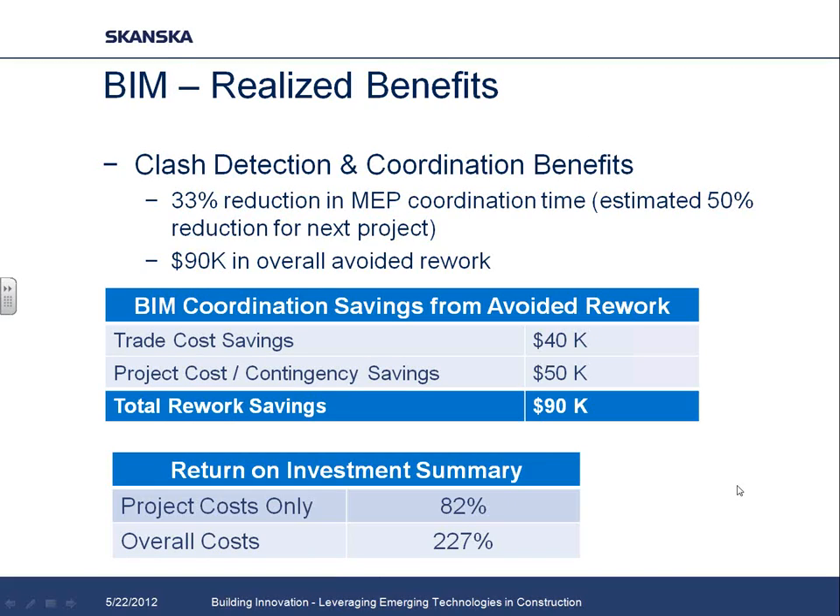We also did a quick ROI study on our use of BIM, specifically focusing on clash detection and coordination because that's where we were able to draw the most hard costs — other items got into somewhat wishy-washy quantification, and since this was an academic research paper we wanted to stay as tangible as possible. We looked at MEP coordination in 3D, and were fortunate that our previous NC State project from six or seven years ago was coordinated in 2D with many of the same team members and similar size and scope, giving us a very realistic baseline.